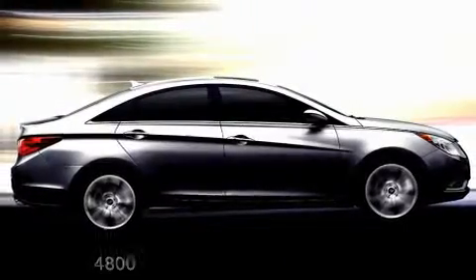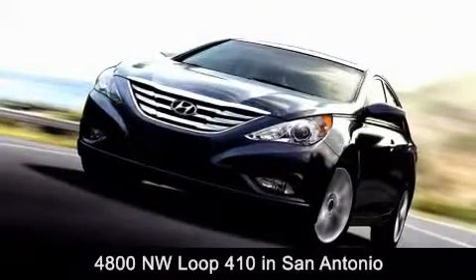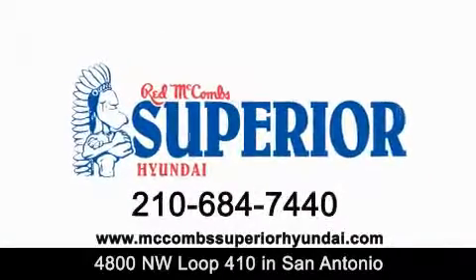Red McCombs Superior Hyundai is located at 4800 Northwest Loop 410 in San Antonio. Contact us today to find out about our specials, or visit us at McCombsSuperiorHyundai.com.